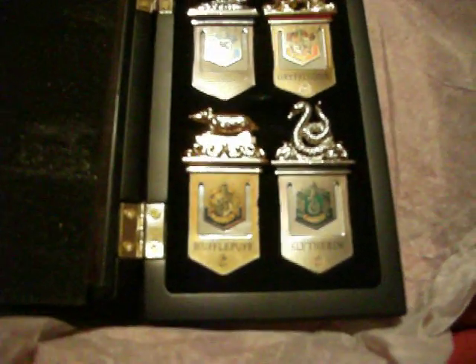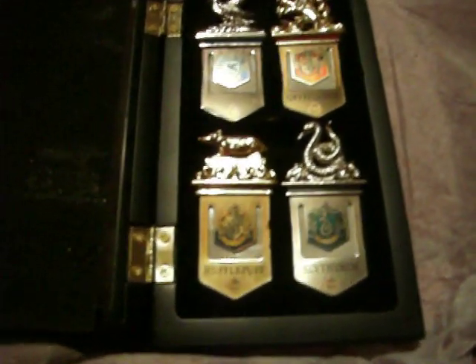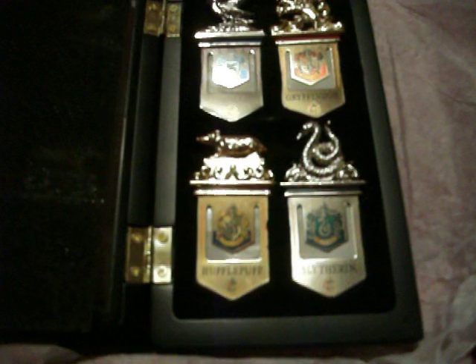I've broken quite a bit of stuff by tampering with it too much. I also got the Half-Blood Prince DVD as well as the soundtrack, and the Goblet of Fire soundtrack.